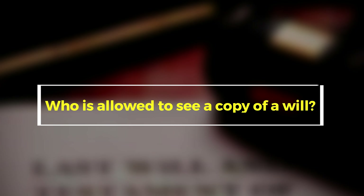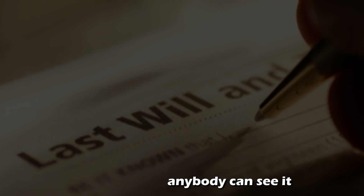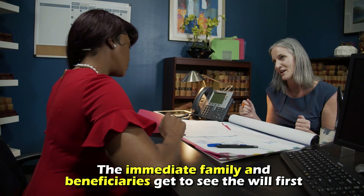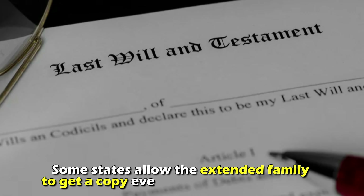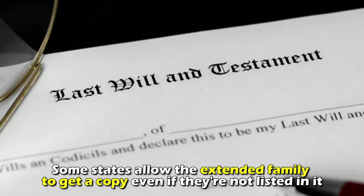Who is allowed to see a copy of a will? If the will has been filed with the public records, then anybody can see it. Typically, the immediate family and beneficiaries get to see the will first. Some states allow the extended family to get a copy, even if they're not listed in it.